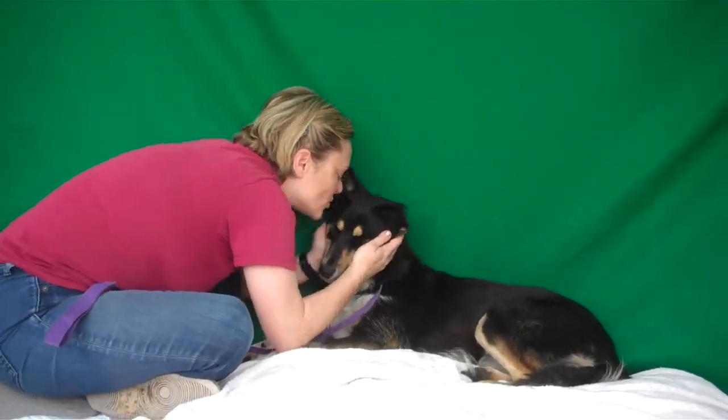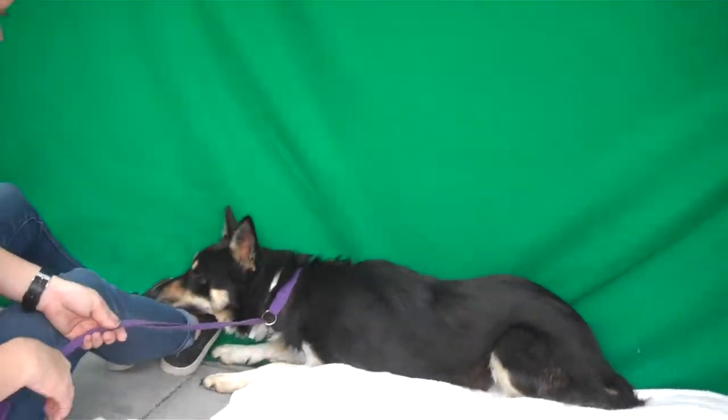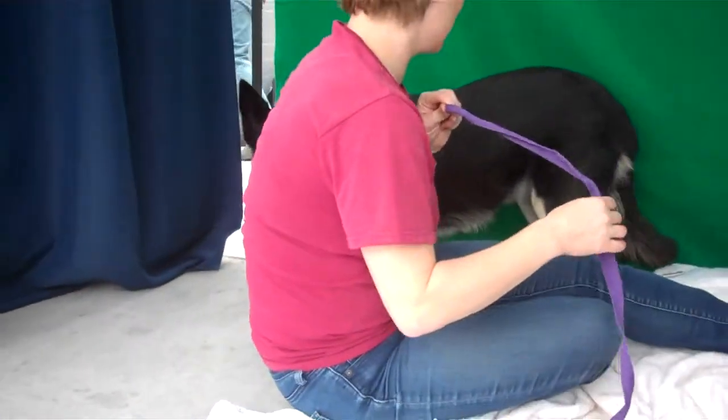Very mellow, very personable, and very much looking to people for direction. So probably very, very trainable because she wants you to show her where to go, what to do.